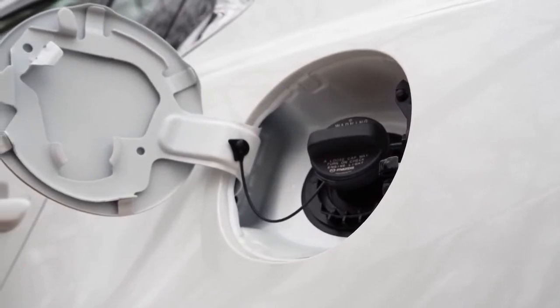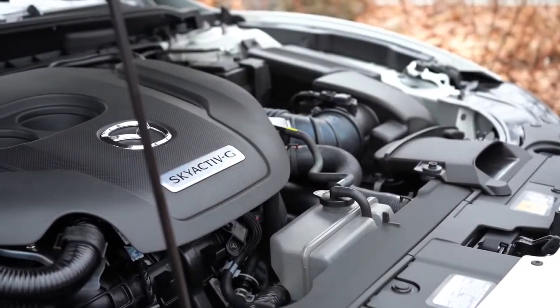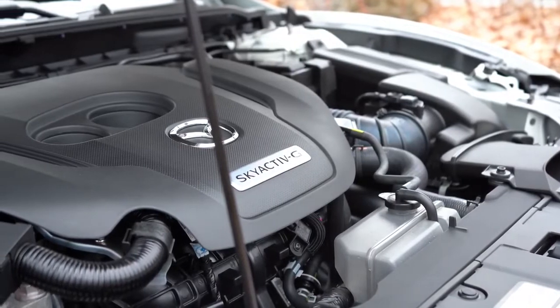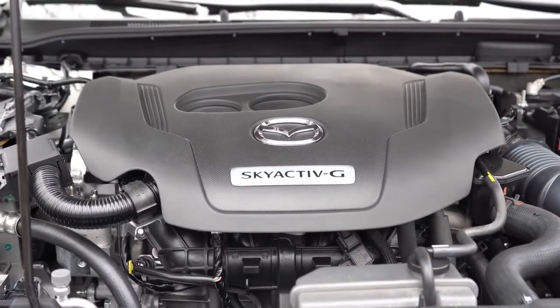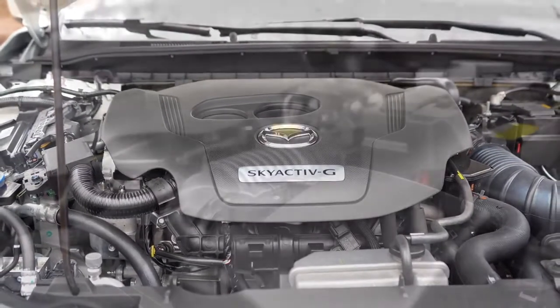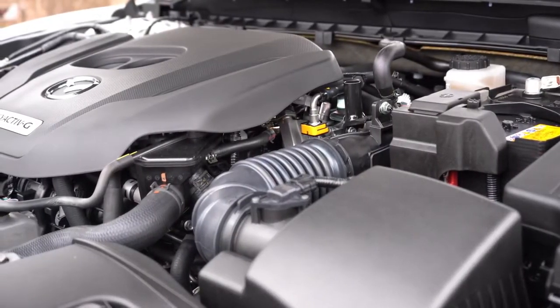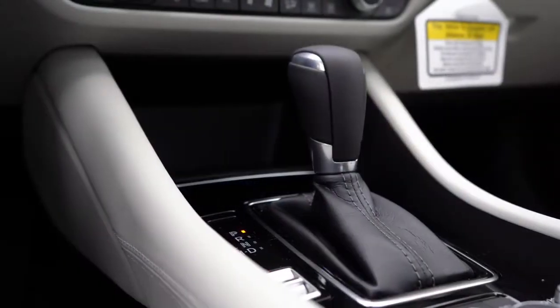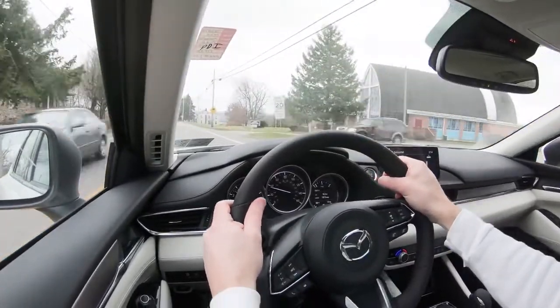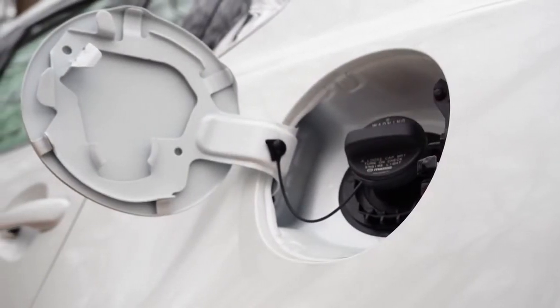That first engine gets 26 city / 35 highway MPG on regular 87-octane fuel. The second engine is a 2.5-liter turbocharged inline four-cylinder for all other trim levels beyond Sport and Touring, putting out 227 horsepower on 87-octane or 250 horsepower on 93-octane, with 310 lb-ft of torque at 2,000 RPM, through a six-speed automatic with paddle shifters, redline at 6,300 RPM, and 23 city / 31 highway MPG — still on regular 87-octane.